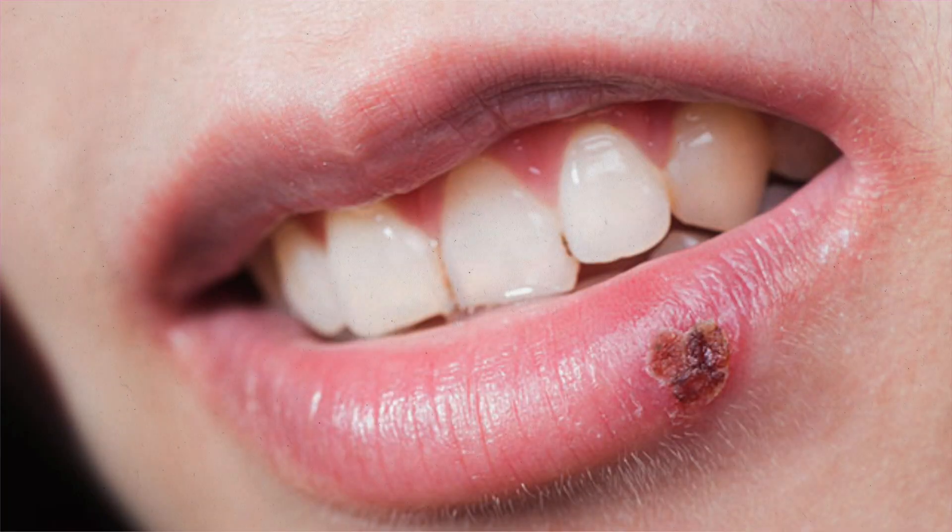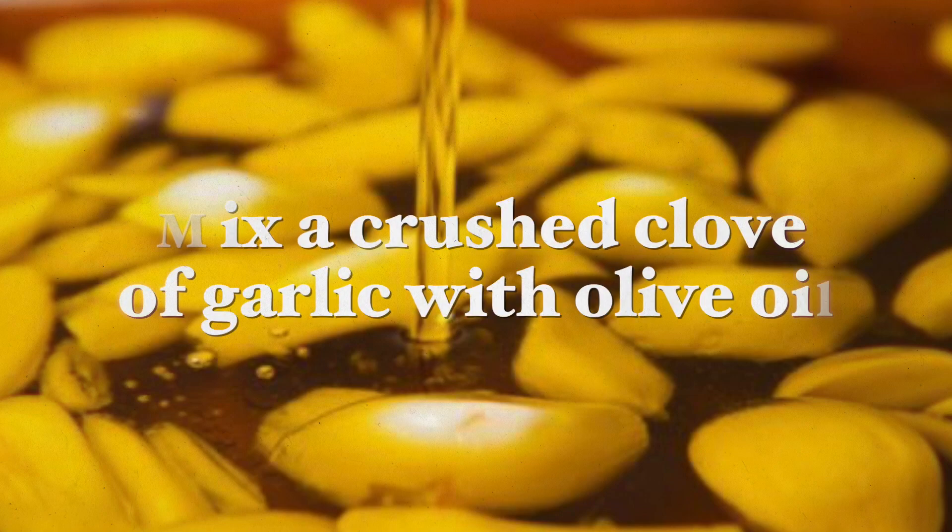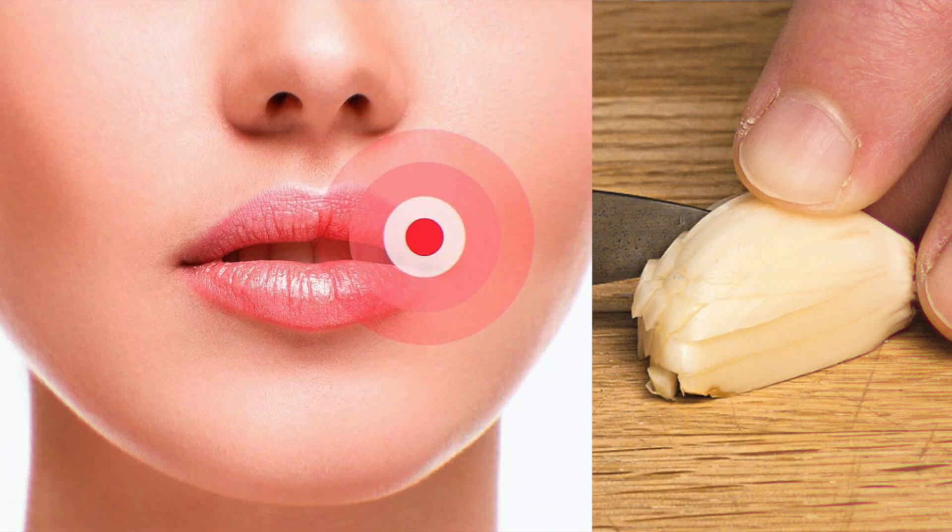Now beyond adding more fresh garlic to your diet, you can also make a garlic solution to apply it to the cold sores directly. You can mix a crushed garlic clove with olive oil and apply the mixture to the cold sore about three times a day. Or if you're brave enough, you can also slice the garlic clove in half and then place the half directly on the cold sore. And by the following day — this may be painful — the cold sore will often be completely gone.